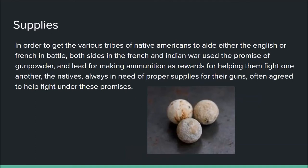Now we move on to supplies. In order to get various Native American tribes to aid either the English or French in battle, both sides in the French and Indian War used the promise of gunpowder and lead for making ammunition as rewards. The natives, always in need of supplies for their guns, often agreed. We have examples such as Fort Dobbs, garrisoned by North Carolina provincial soldiers, where Cherokee Indians were actually permitted to draw supplies such as gunpowder and lead balls as ammunition.